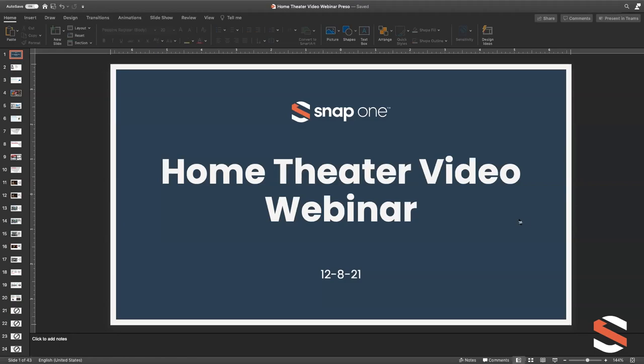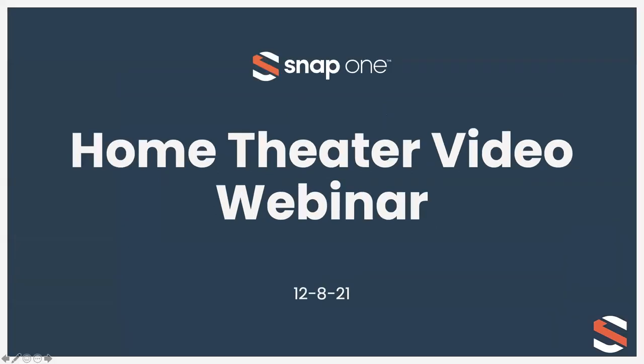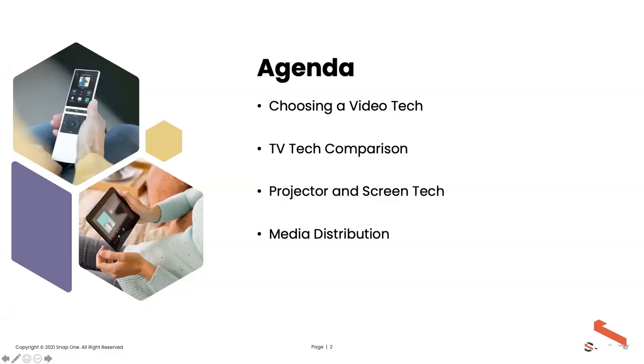We'll go through several slides covering a few different topics. Please use the Q&A feature — I want to make this as interactive as possible. We'll cover choosing your video tech, major TV technologies and a quick comparison, projectors and screens, and then a bit on media distribution.